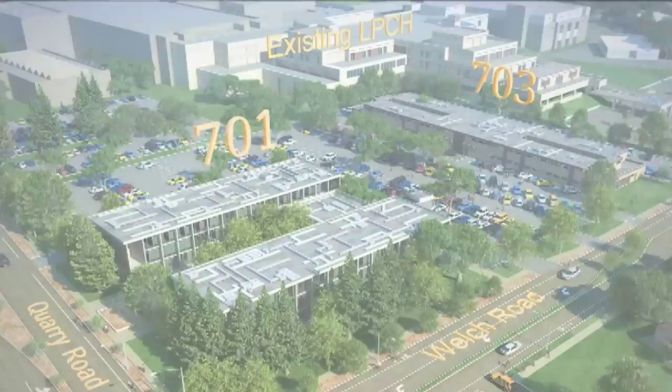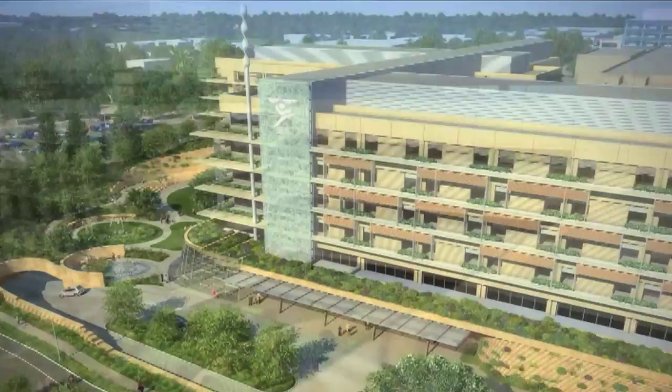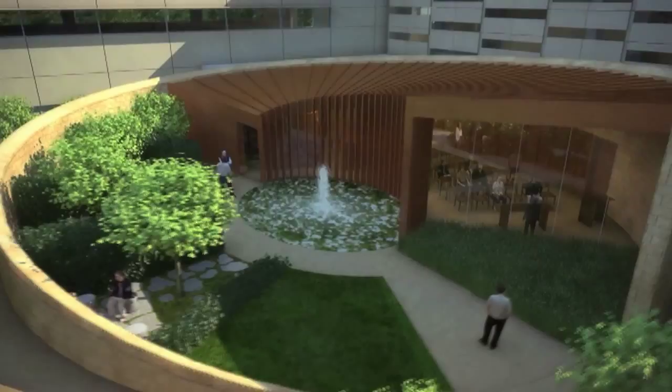At the same time, Packard is expanding significantly as well, with a whole new building, new ORs, new facilities, very much patient-centered to have lots of outdoor spaces for the kids and so on. We're very excited about the future in this department, and I think we have a great start and lots of room to grow as well.